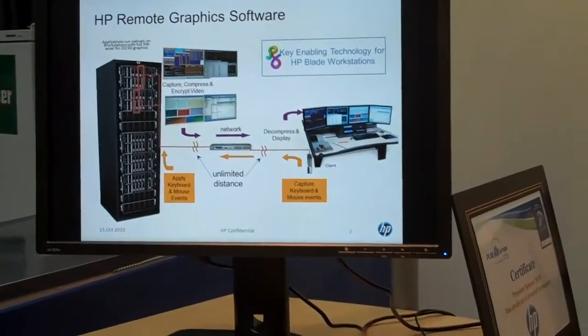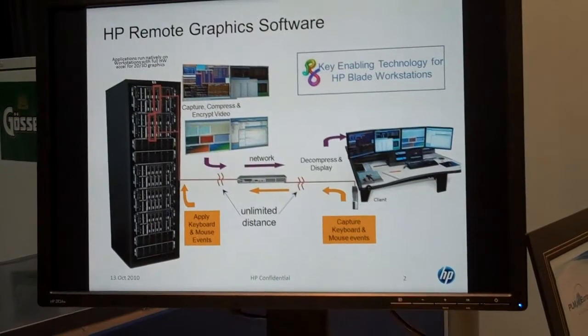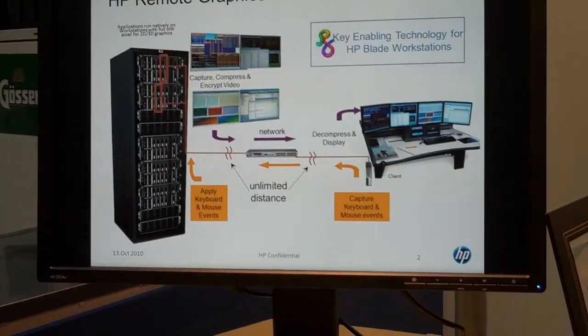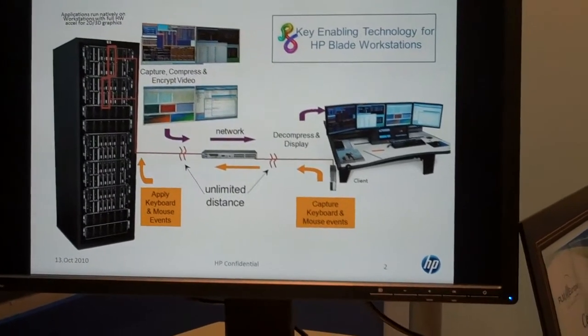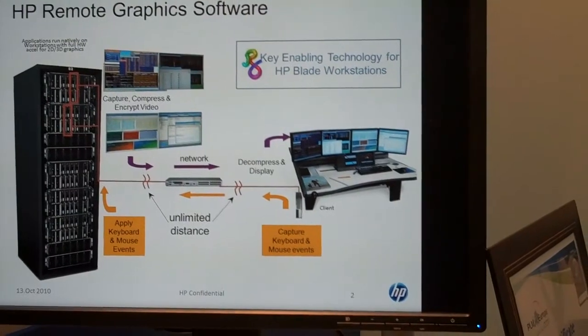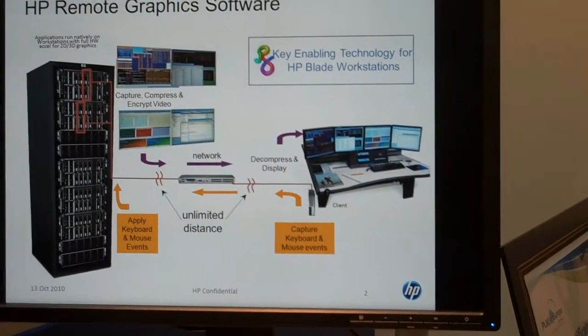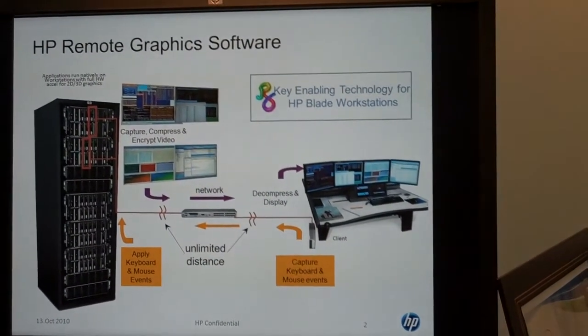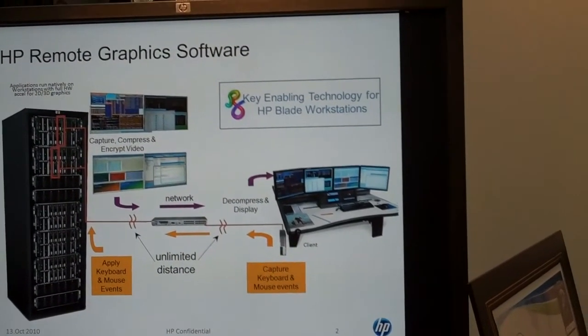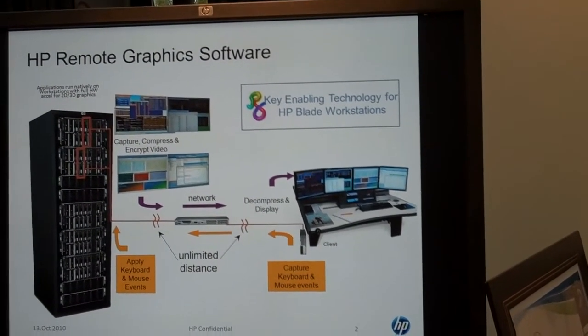Some other things that we have in terms of the software and hardware combination of applications is a remote graphics software application, which helps reduce costs and put a server in a remote location with the client and the application at the other end, transferring graphics back and forth with virtually no delay time at all. We have a number of customers using that in an NX environment.